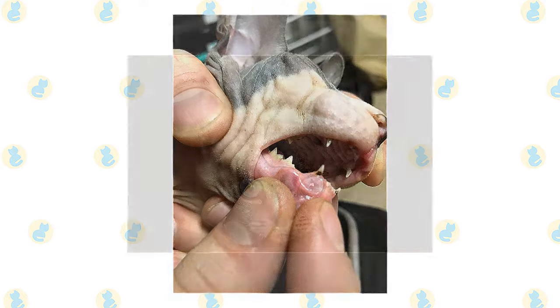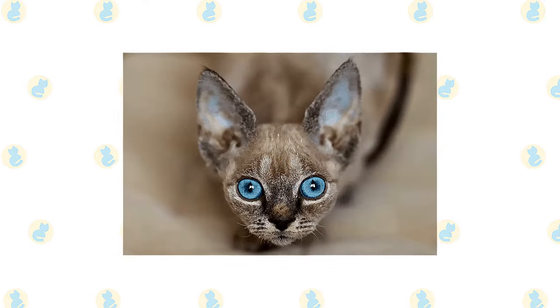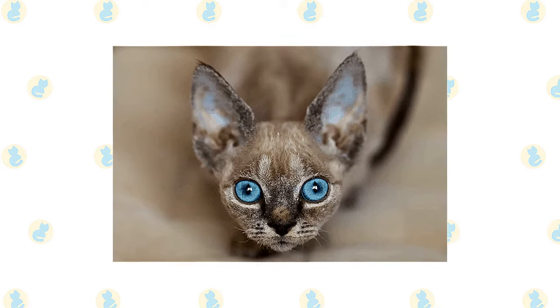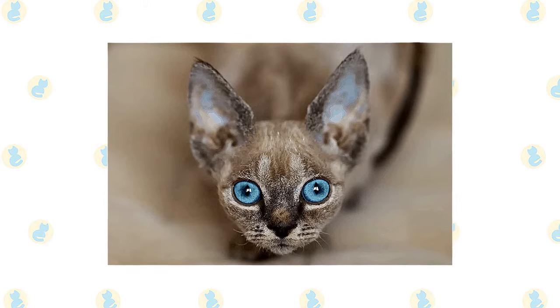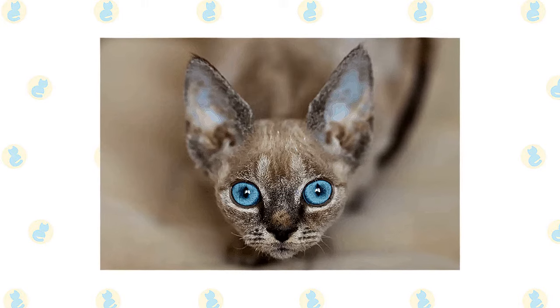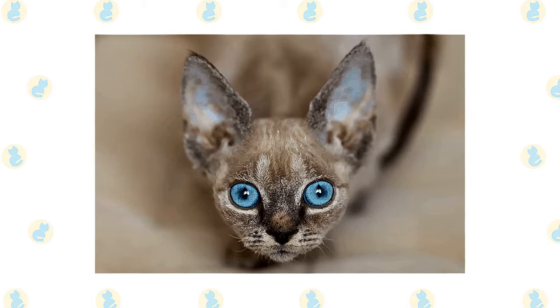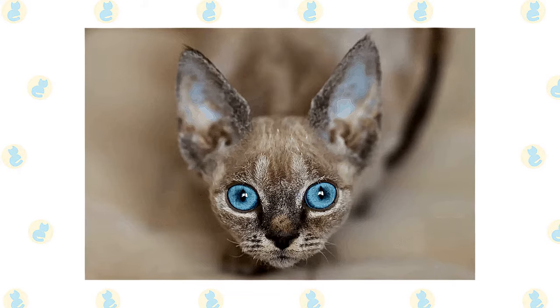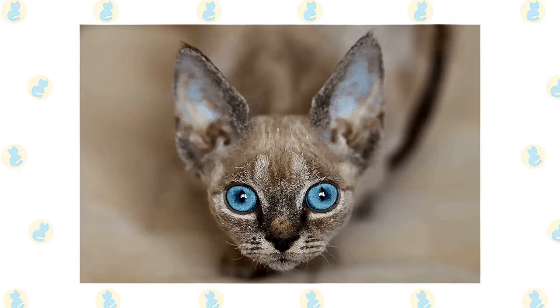Check the ears weekly. If their ears look dirty, wipe them out with a cotton ball or soft, damp cloth moistened with a 50-50 mixture of cider vinegar and warm water. Avoid using cotton swabs, which can damage the interior of the ear. Keep their litter box spotlessly clean. Like all cats, Sphinx and Devon Rex are very particular about bathroom hygiene.